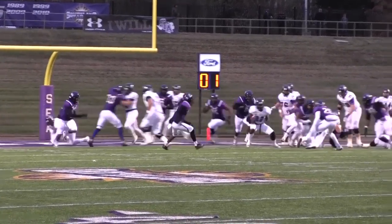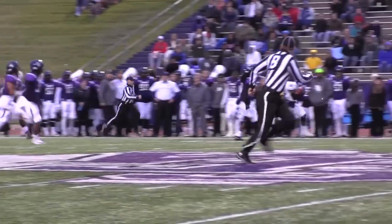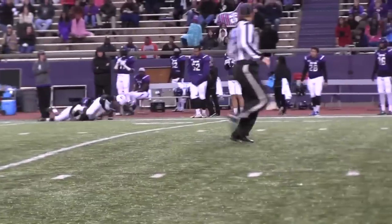Deandre running right — Deandre's got a hole! Across the 10, to the 15, to the 20 — Deandre near sideline — 30, to the 35, 40 — Deandre across the 50!